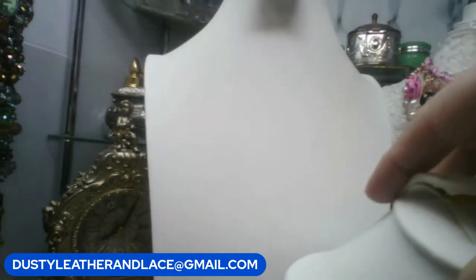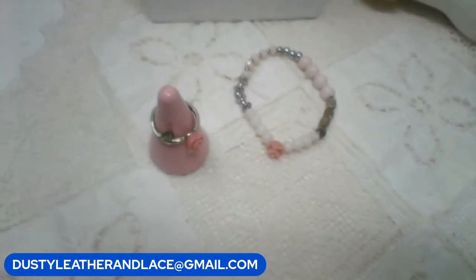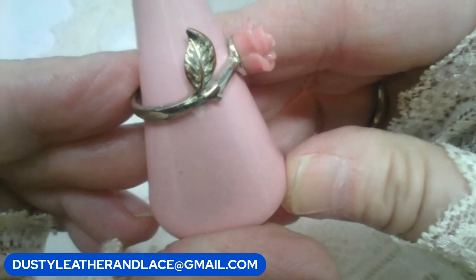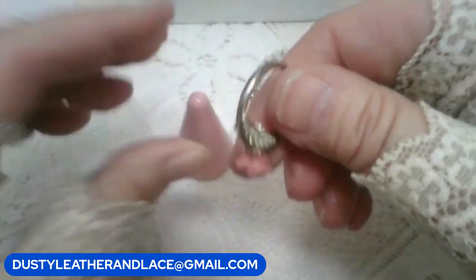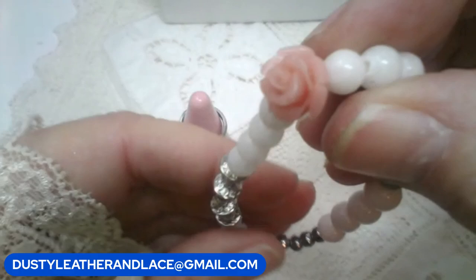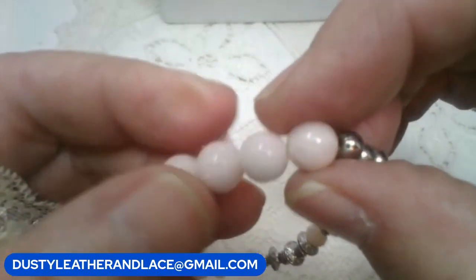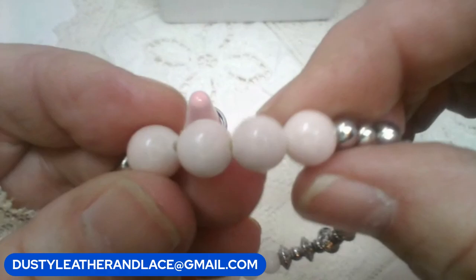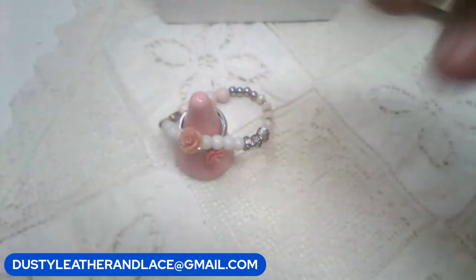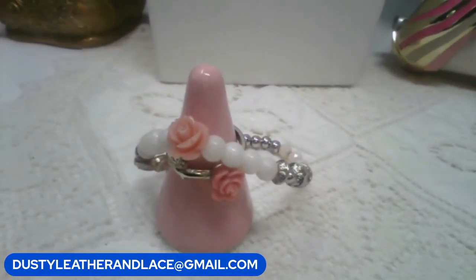For my third I have a cute little ring and bracelet set. It's a peachy-pink with roses on it — a size 9 fashion ring with a cute peachy-pink rose. The matching bracelet has the same rose and really pretty white glass beads. Keyword: rose set. $10 for the set.